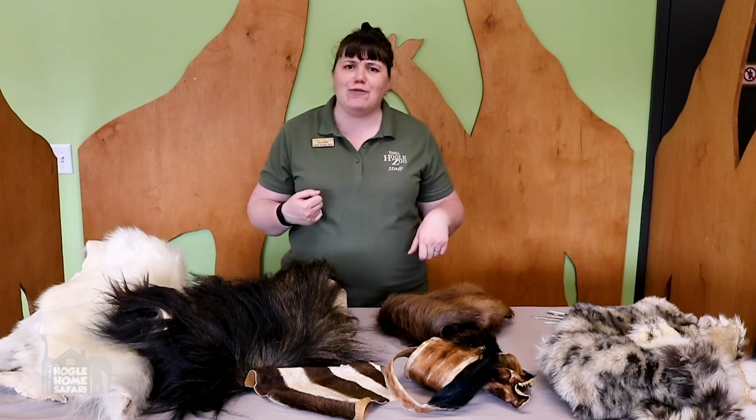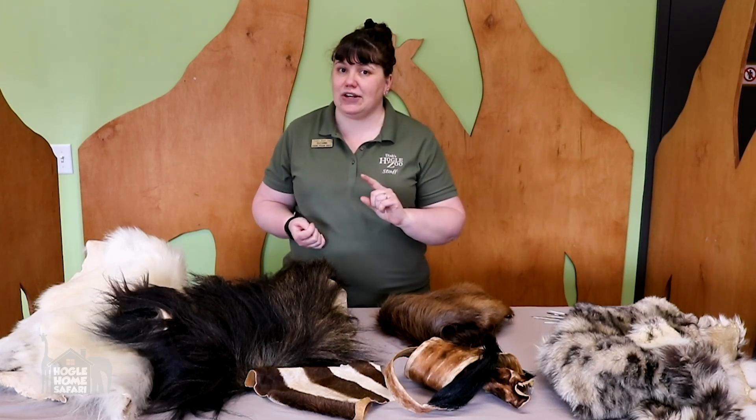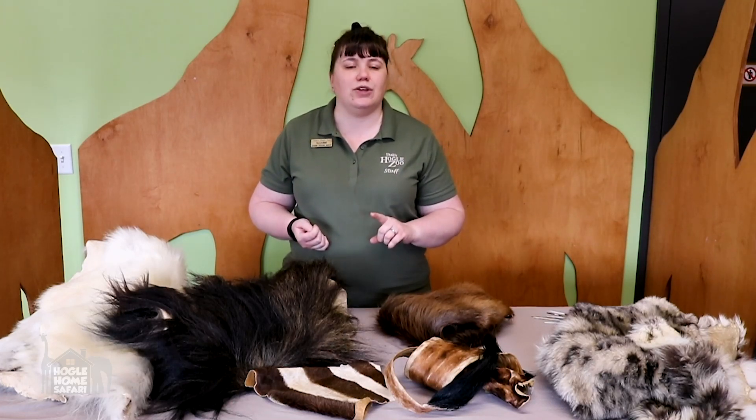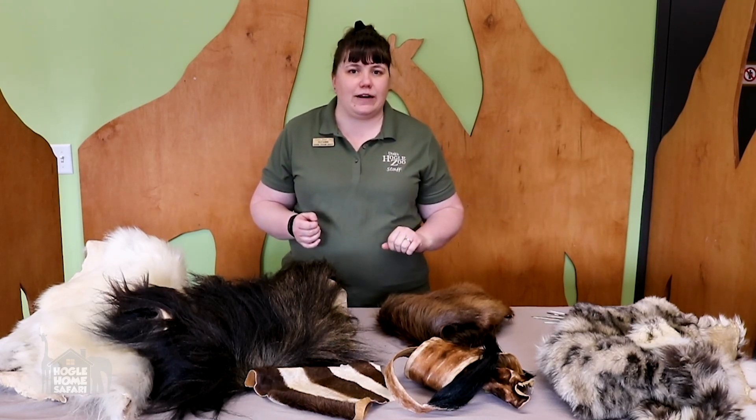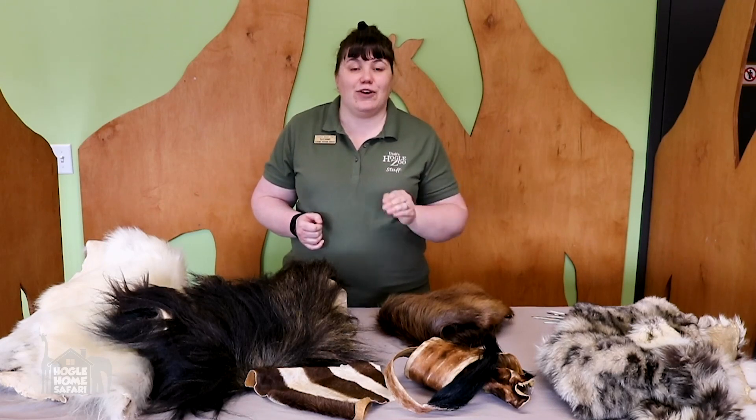Have you ever thought about hair before and how it could help an animal to survive? What I want you to do is hit pause in a second, and while you're paused take two minutes and write down all the different ways you can think of that hair might help an animal to survive. Are you ready? Take two minutes and write down as many as you can think of. Go.